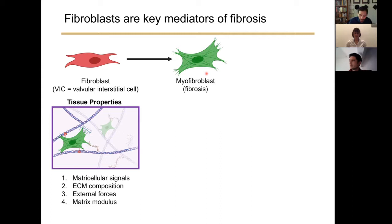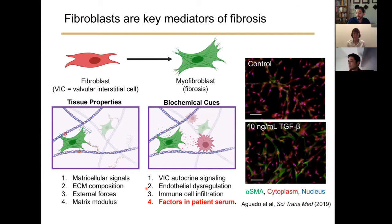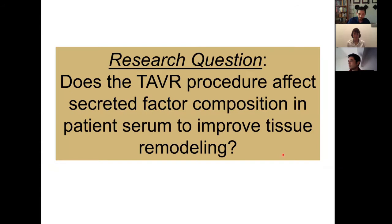This also occurs in other types of tissues during fibrotic disease. Multiple microenvironmental cues can govern fibroblast activation, such as matricellular signaling, extracellular matrix composition, and matrix modulus, in addition to biochemical cues from the inflammatory response. The inflammatory response is intimately involved in myofibroblast activation processes. Specifically, factors secreted in patient serum — such as TGF-beta — are known to drive myofibroblast activation in a variety of tissues and ultimately cause fibrosis.